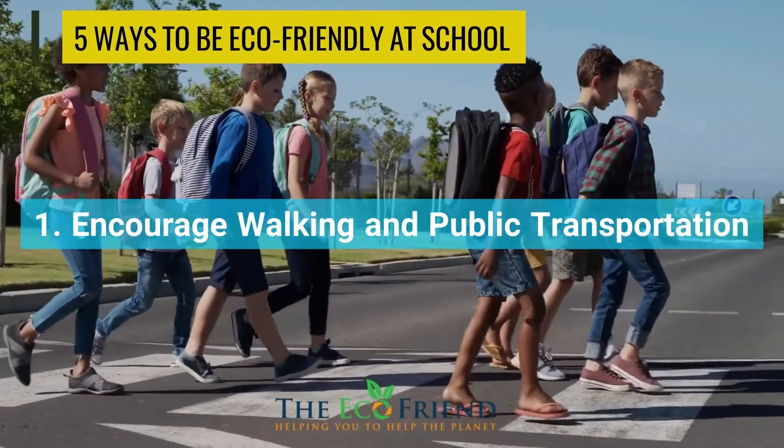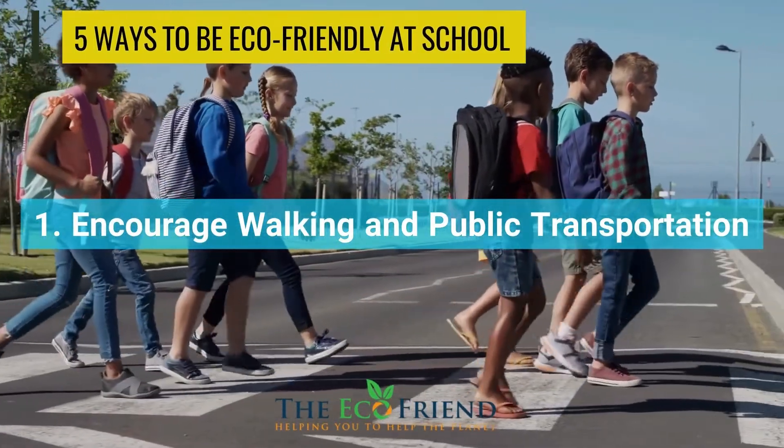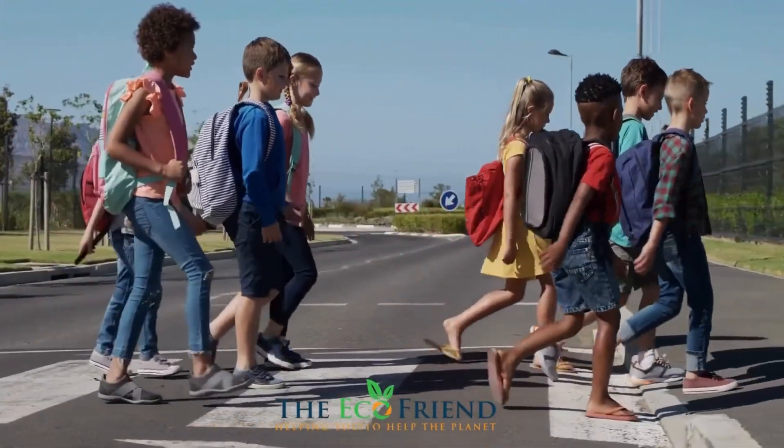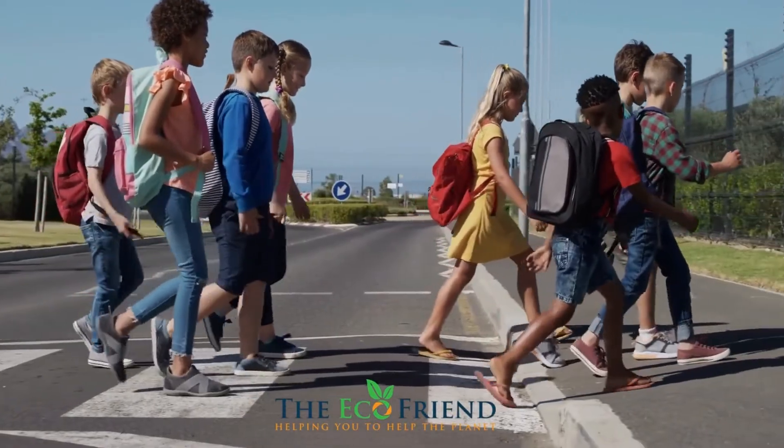Walking or using public transit such as the bus or metro are both excellent ways to begin living eco-friendly. This can help prevent wasteful gasoline consumption, which is harmful to the environment.